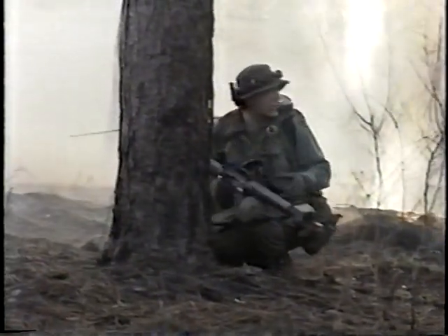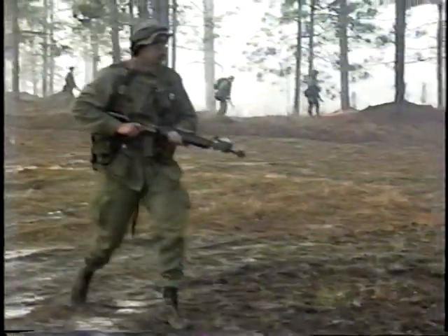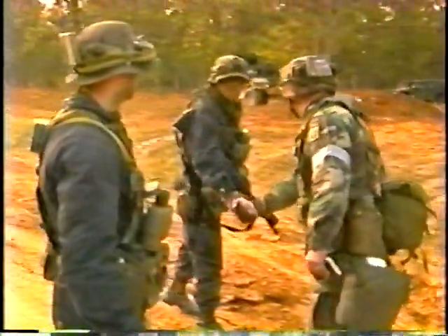The PSYOP civil affairs cell will attempt not only to win support for the CLF from the villagers and other civilians on the battlefield, but also to discredit U.S. and Cortinian PSYOP and civil affairs efforts. The 91st Assault Battalion is the CLF main force combat unit operating against the Blue Force. It's a battle-hardened, tough insurgent force that has been conducting operations against the Cortinian security forces for years prior to the entry of United States forces into the conflict.